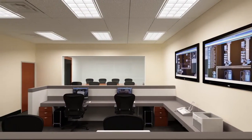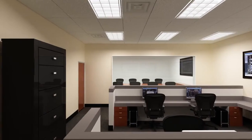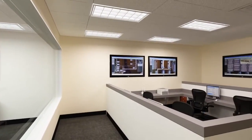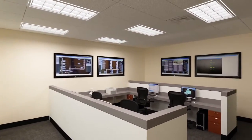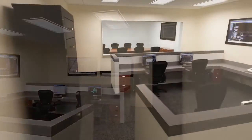CyrusOne's NOC is staffed 24 hours a day, 365 days per year, with technical experts that monitor the airflow, temperature, humidity, power, and cooling in the facility. All customers value the exceptional customer service from the experienced operations team.